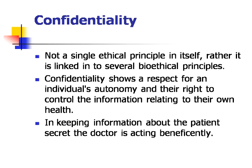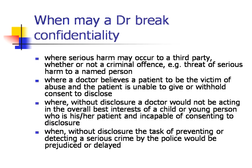Can you say a few words about confidentiality? When may a doctor break confidentiality? Confidentiality is not a single ethical principle in itself; rather, it's linked to several bioethical principles. Confidentiality shows a respect for an individual's autonomy and their right to control the information relating to their health. In keeping information about the patient secret, the doctor is acting beneficently. A doctor may break confidentiality where serious harm may occur to a third party, whether or not a criminal offence — for example, a threat of serious harm to a named person.